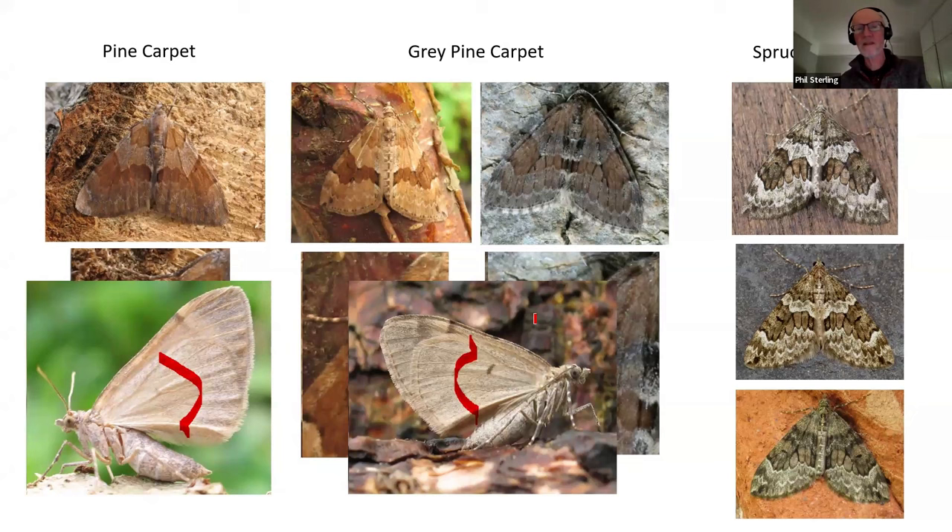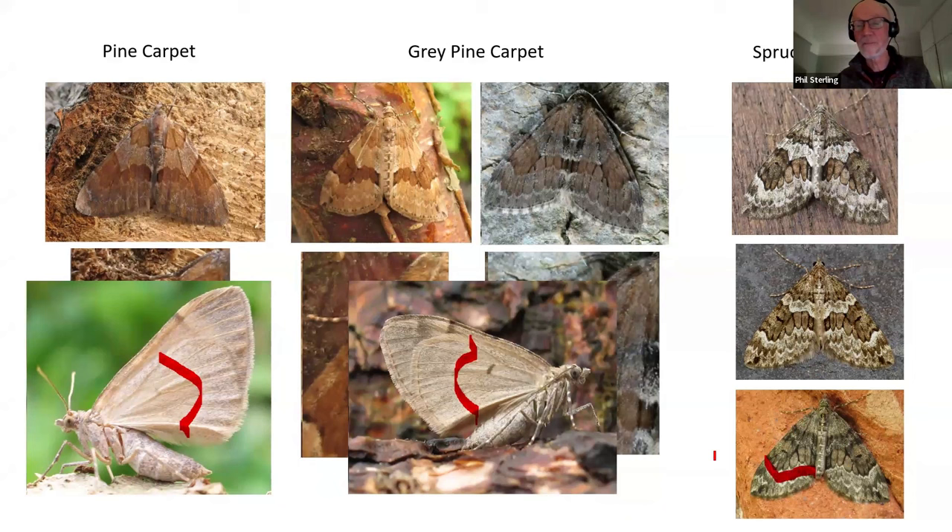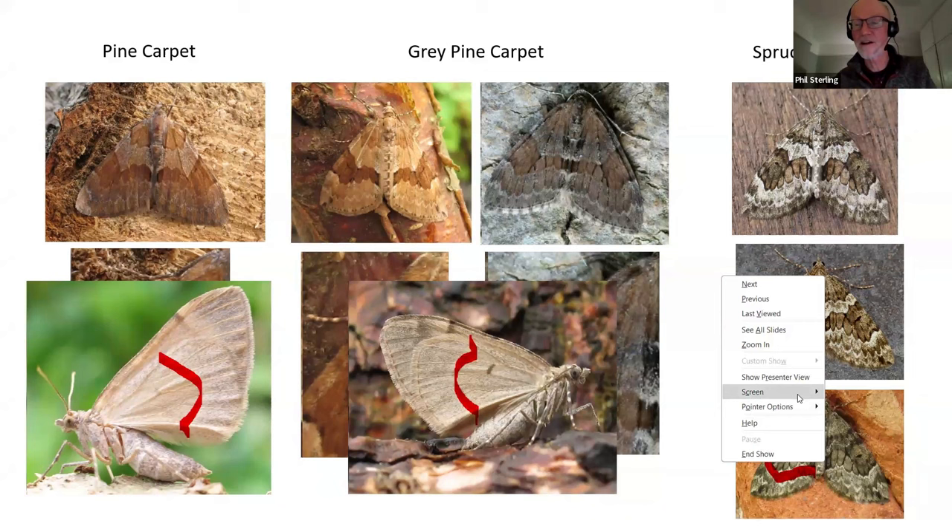What about distinguishing grey pine carpet and pine carpet from spruce carpet? Spruce carpet always has some kind of whitish, distinctly contrasting margin to the dark central band, particularly on the outer margin. The three examples of spruce carpet are really quite contrasting - greyish white with a dark grey-brown centre band. That bottom one is a bit more tricky, but it still has that nice white line on the outer margin of the dark bar. That's a surefire way of separating spruce carpet from the others.